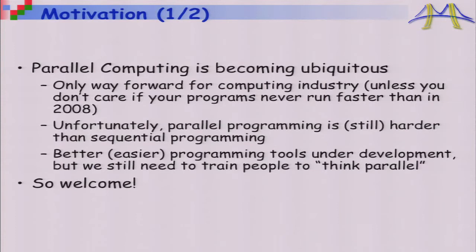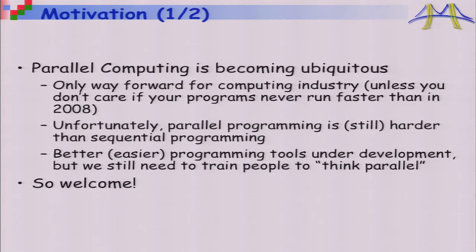Parallel computing is becoming ubiquitous — your laptop is almost certainly a multi-core machine. It's really the only way forward for the computing industry unless you never care about your programs running faster than they did in 2008. Unfortunately, parallel programming is still harder than sequential programming despite the best efforts of researchers, and you still have to think a little differently. We're going to tell you about both the tools and the different ways of thinking — to train you to think parallel.